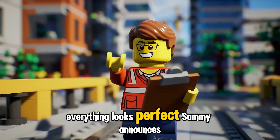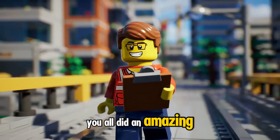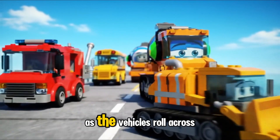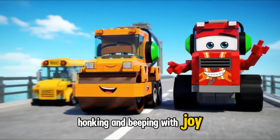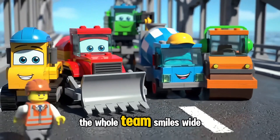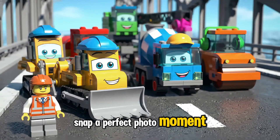Everything looks perfect, Sammy announces proudly. You all did an amazing job — what a great team. The bridge holds strong as the vehicles roll across in a line. Hooray! Everyone cheers together, honking and beeping with joy. Say bricks, shouts Sammy. The whole team smiles wide as the camera clicks — a perfect photo moment.